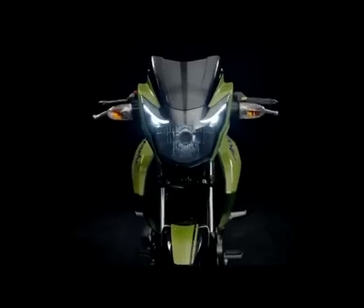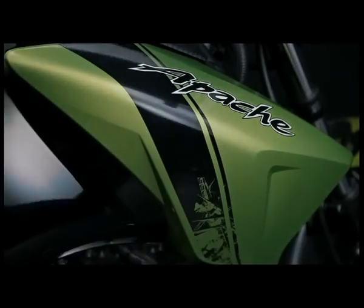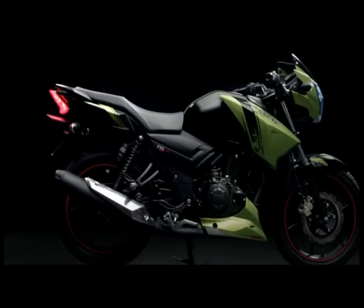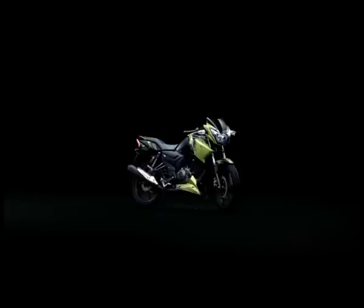The new TVS Apache Series RTR is the result of the proud and passionate racing heritage of TVS. It is the product of obsessive engineering coupled with bold design — the flawless amalgamation of manic machine and raging brute. And now, once again, the beast is on the prowl.